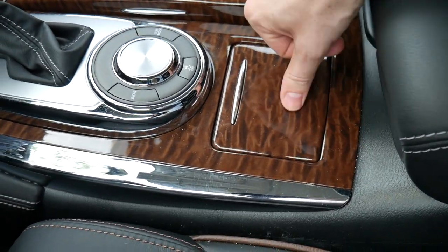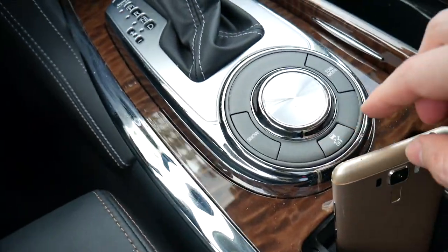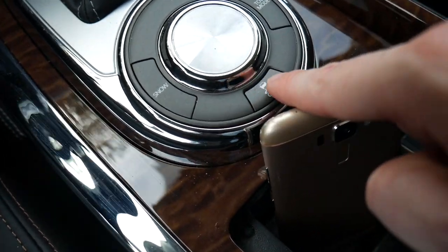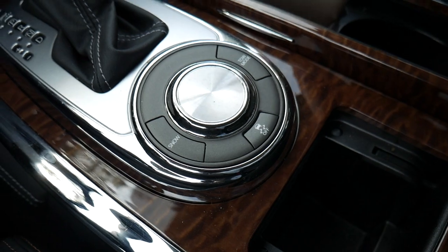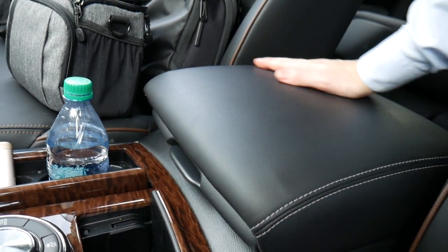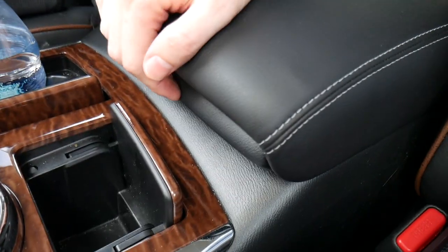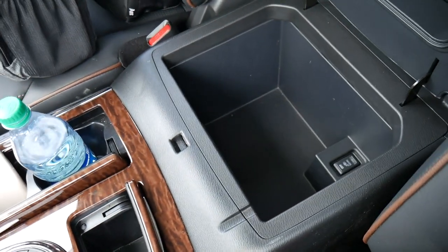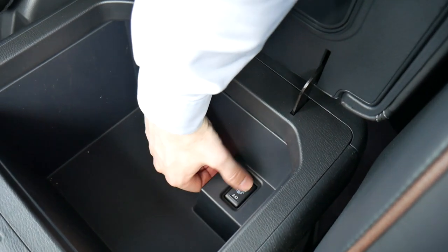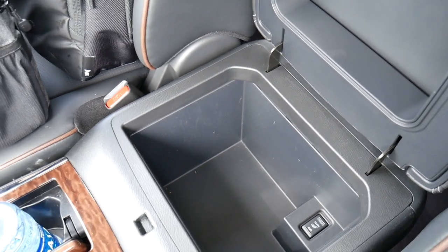Behind the storage area we have another container with wood inlay, a button to open it, a nice space to keep your cell phone, and controls to shift the car into tow mode, snow mode, or turn traction control on and off. We also have a large center armrest — big enough for both you and your passenger — and it opens to reveal a fairly large storage space with a button to turn on and off some of the ports in the rear of the vehicle.